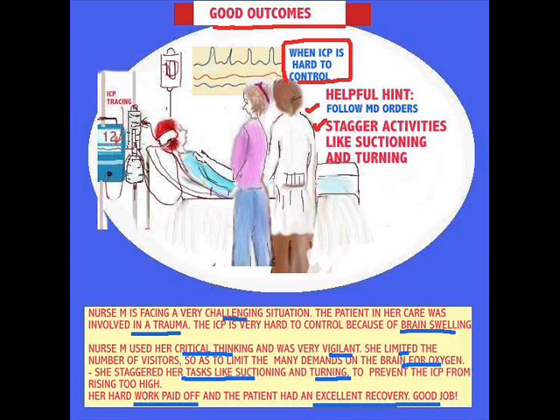She limited the number of visitors at the bedside. Even though it would be nice, it doesn't do very much for the brain — it actually gives the brain more work, requiring more oxygen, which is not good for an already damaged brain. She also staggered her activities. Instead of being task-oriented and suctioning, turning, and getting everything done at the same time, she would suction, give it a few minutes, then turn, give it a few minutes. Staggering the activities really paid off, and this patient had excellent outcomes and progressed very well.